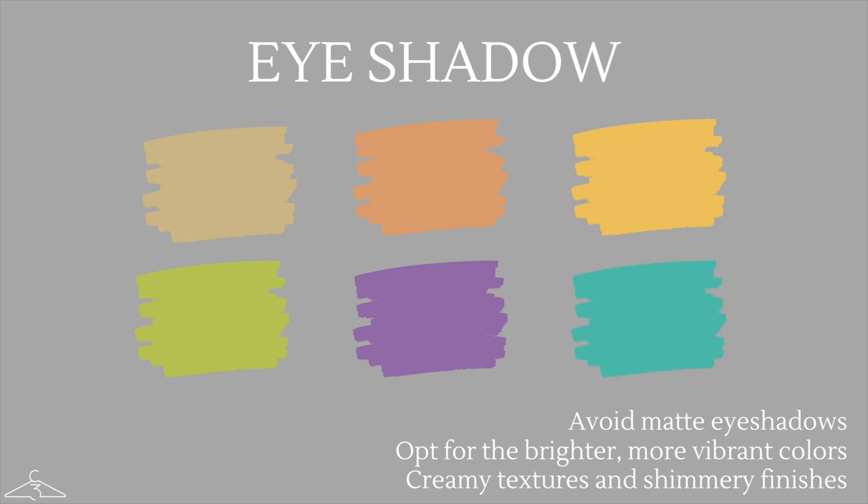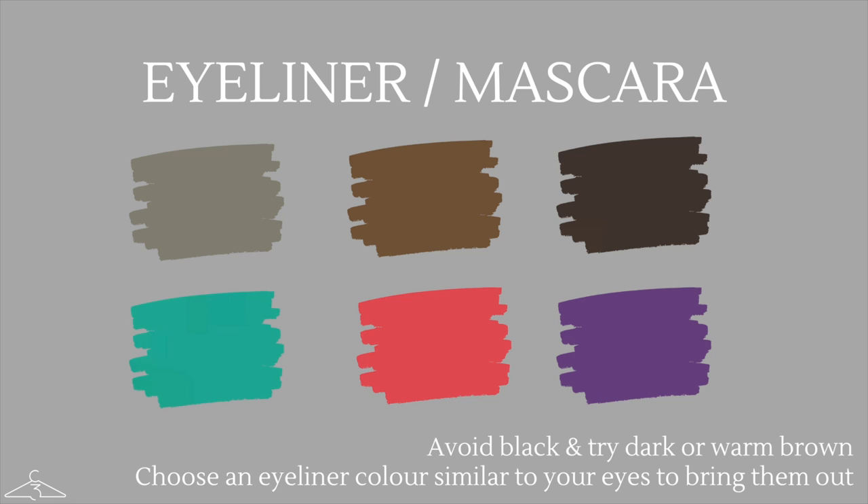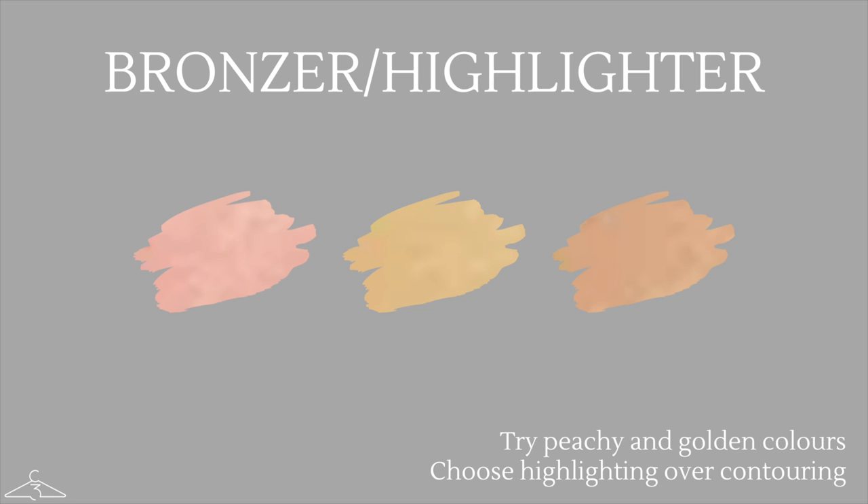For eyeshadow, avoid anything too matte and instead opt for something with a creamy texture or a shimmery finish. For the coloring, opt for brighter, more vibrant colors — but similar to the lip color, don't go too bright. For blush, try some shimmery finishes and avoid matte finishes. Anything peach-based would look amazing, and for darker skin you can go for a light cocoa shade. For eyeliner or mascara, avoid classic black and instead opt for a dark or warm brown. Choose a color similar to your eyes to really make them pop. For bronzer or highlighter, go for a peachy or golden color, and choose highlighting over contouring because contouring can be a bit too heavy and intense for your naturally lighter features.